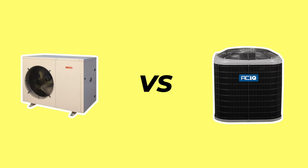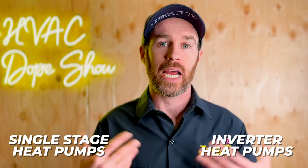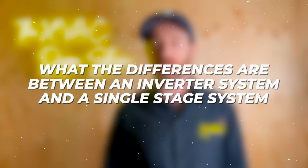In this video we're going to talk about inverter heat pumps versus single stage heat pumps and what you should know in order to make the best decision — whether the inverter makes the most sense for your home or a single stage system — and we'll talk about the ins and outs of the differences between an inverter system and a single stage system.